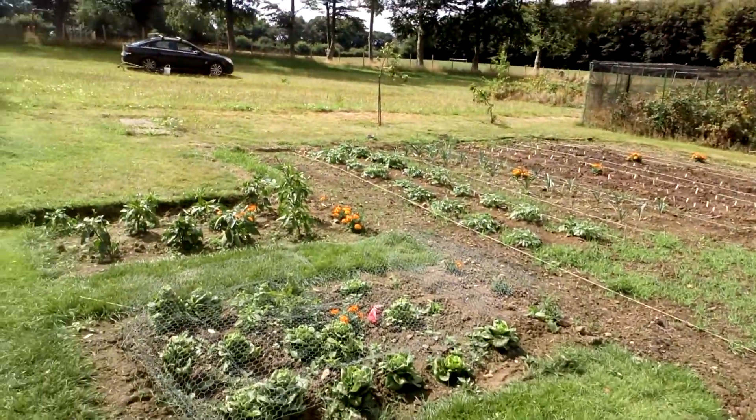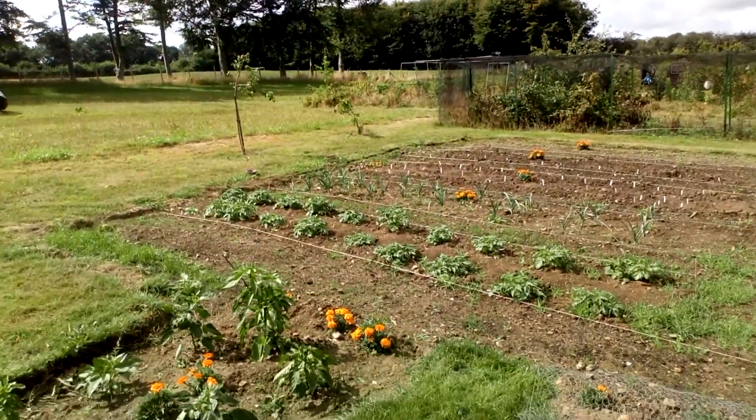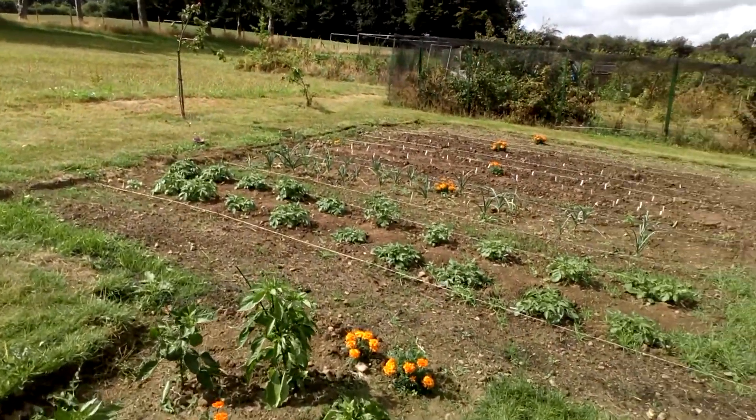We have got some potatoes in up here. From memory I think it's about 20 different potato plants, four different varieties.